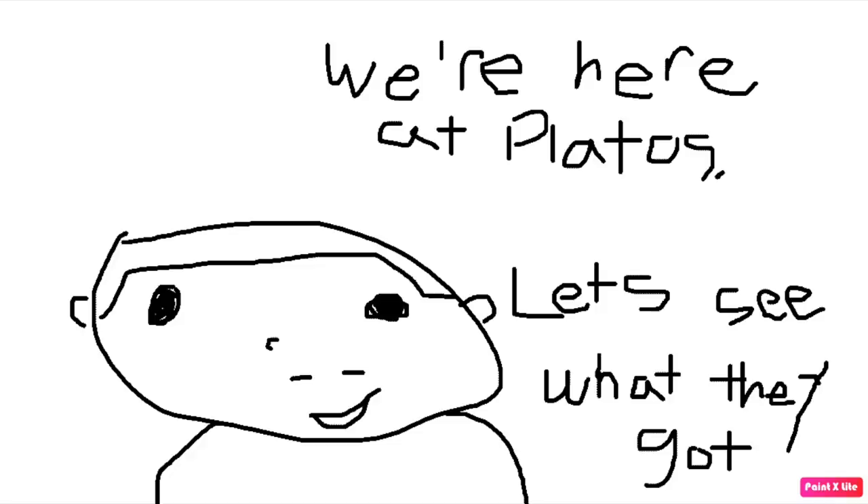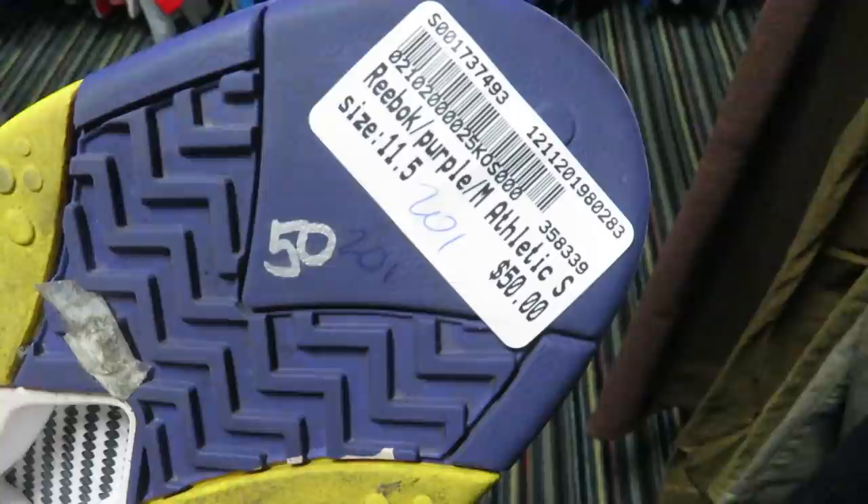$9.99, size XL — we got this Nike mesh jersey, still pretty clean.